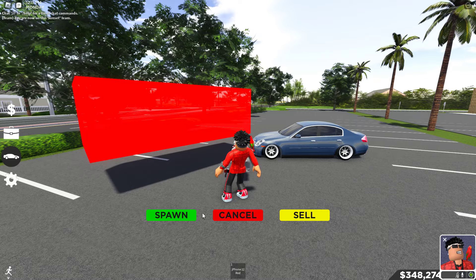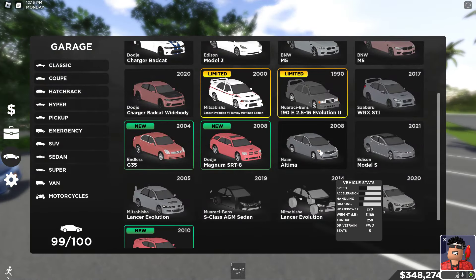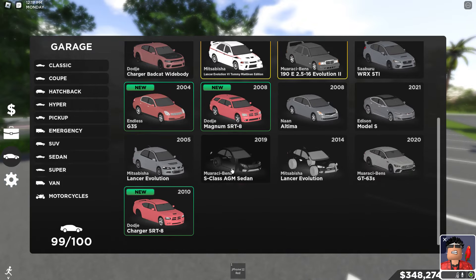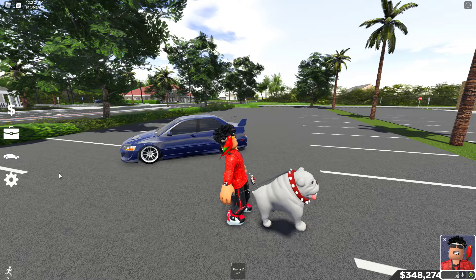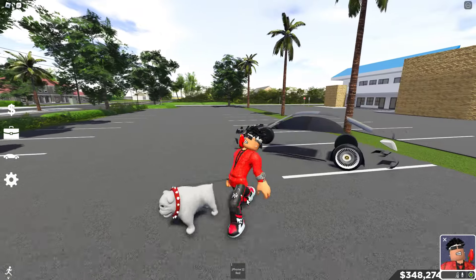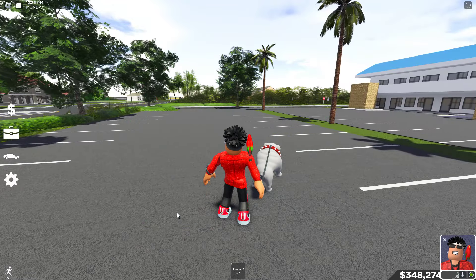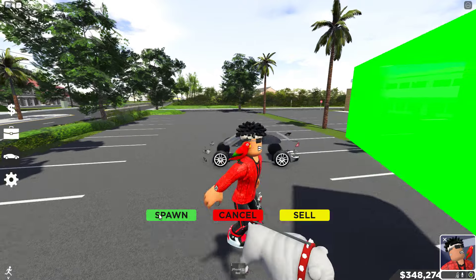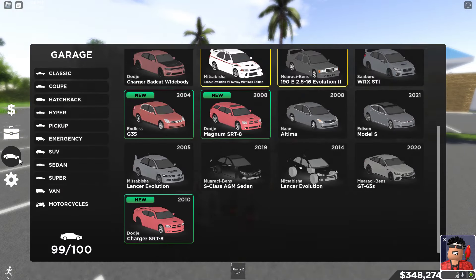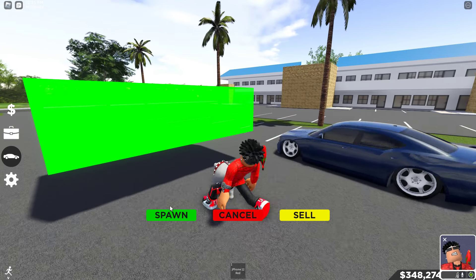Anyways, next drift car — got my G35 right here, beautiful drift car. Then we got the Magnum. My Evo right here — amazing at drifting. Then we got my S-Class — textures not loaded in, sorry. We got my other Evo — that's another good drift car. And then we got my Dodge Charger SRT8. Those are all my sedans.